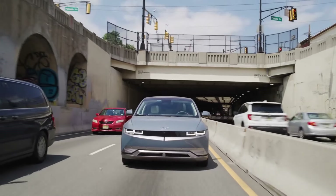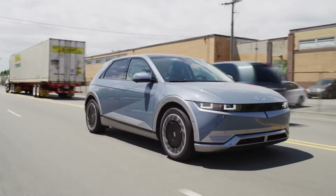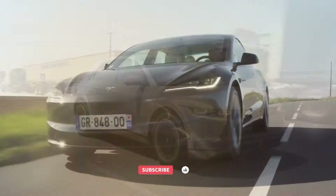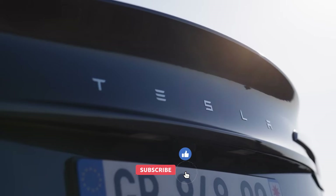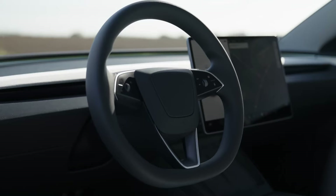Hey everyone and welcome back to the channel! Today, we're diving into the world of electric vehicles and checking out the hottest rides of 2024. Whether you're a seasoned EV driver or just looking to make the switch, there's something for everyone on this list. So buckle up and get ready to be electrified.